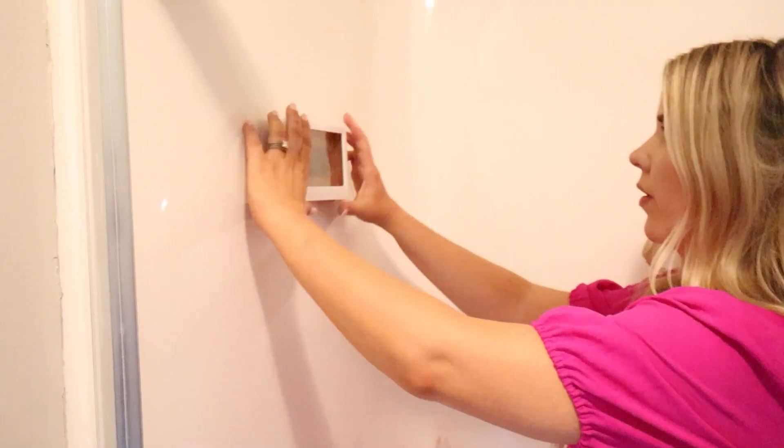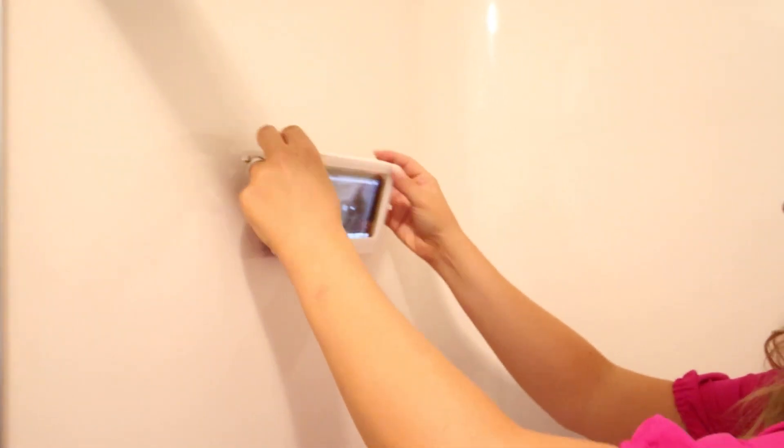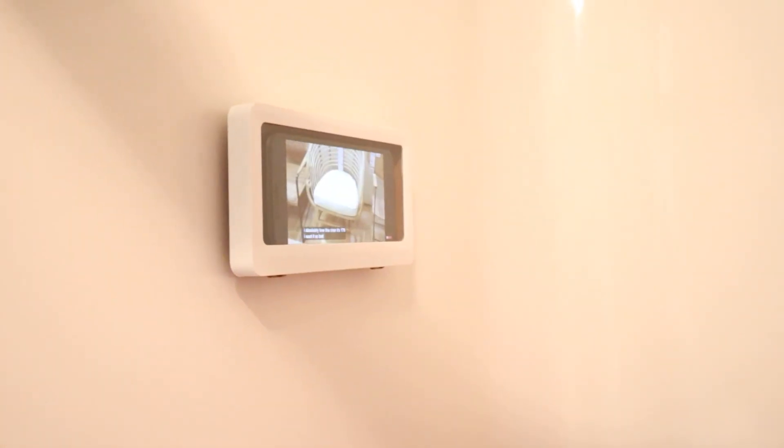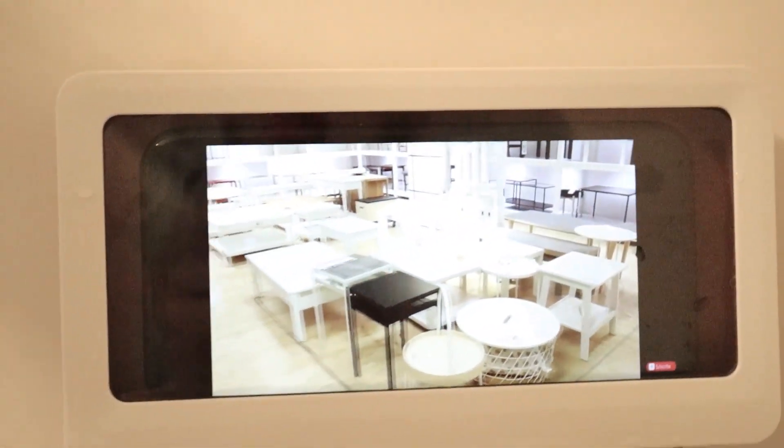Another great gift is a shower wall mount for your cell phone. This is one of my favorite things I purchased off of Amazon. I love putting my phone in my shower so I can listen to podcasts or watch a YouTube video. Such an affordable gift. You could also use this in other areas of your house where you need your phone to be stationary.